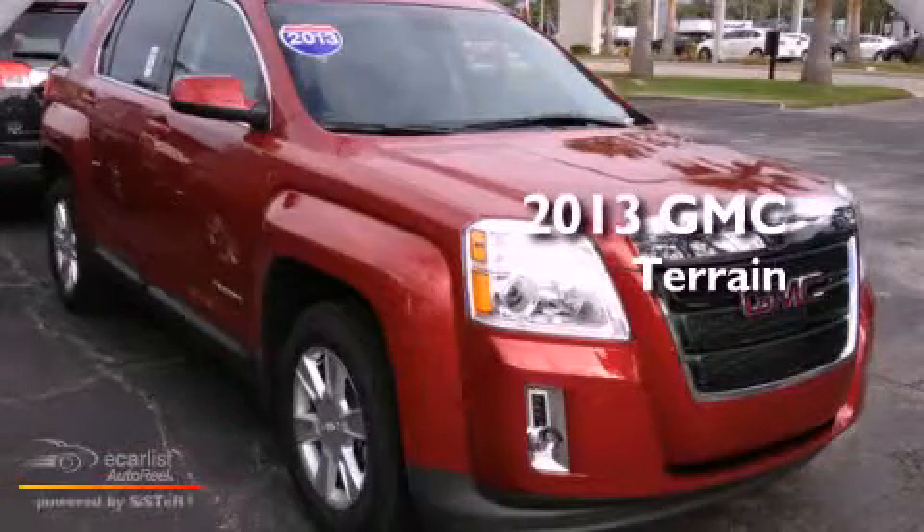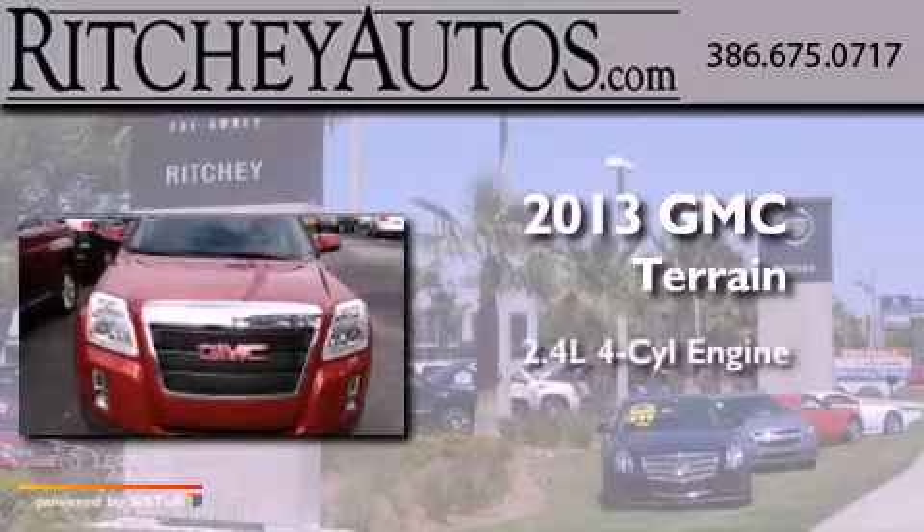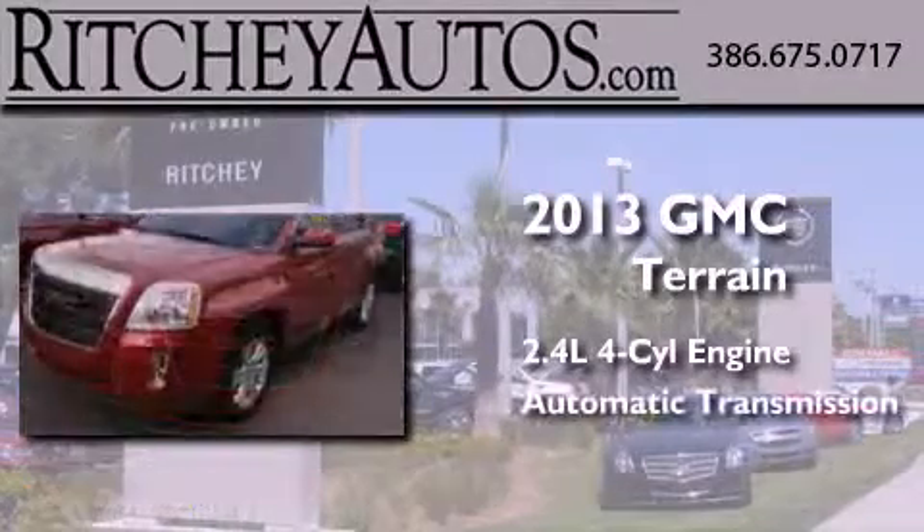This is a brand-new 2013 GMC Terrain. It has a 2.4-liter four-cylinder engine and an automatic transmission.